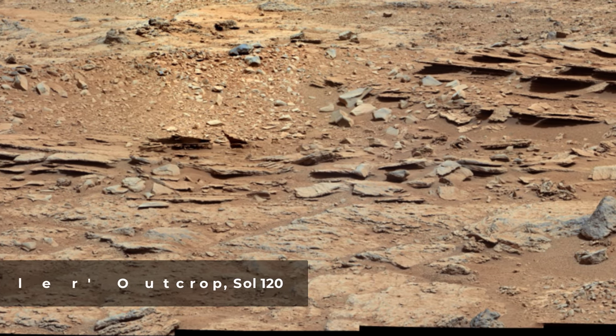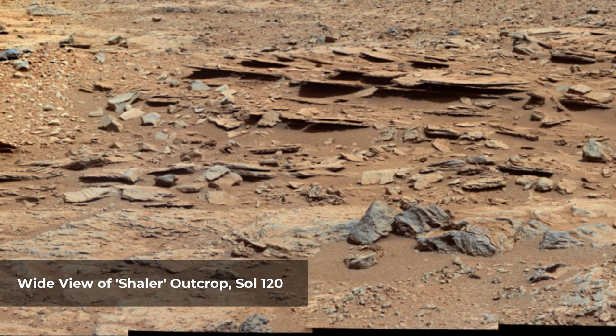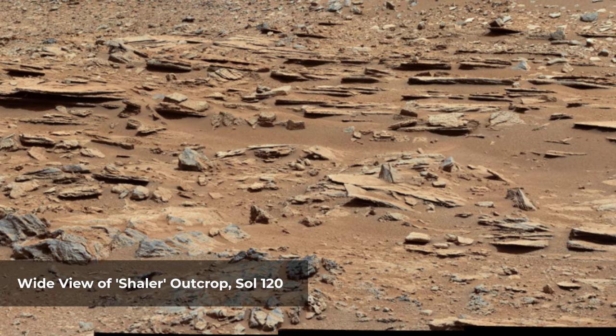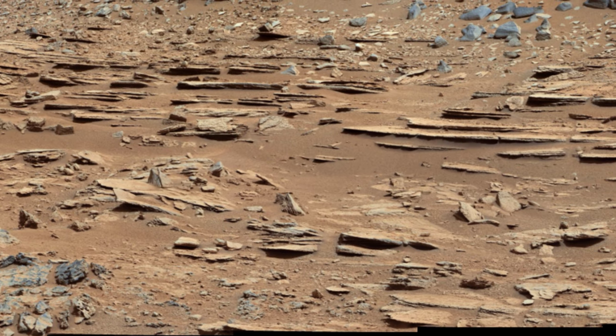The Shaler outcrop is dramatically layered, as seen in this mosaic of telephoto images from the right Mastcam on NASA's Mars rover Curiosity. In some portions of the outcrop, patterns in the layering provide evidence of stream flow.